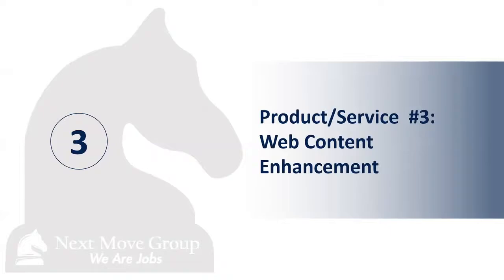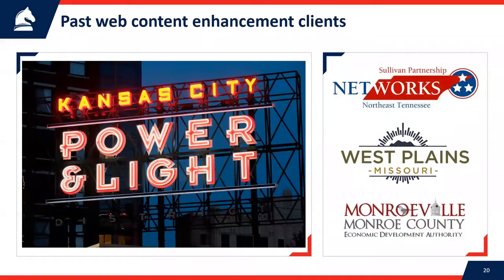Next is web content enhancement. We did this for Kansas City Power and Light, and we've also done web work for Networks Sullivan Partnership in Northeast Tennessee — our first client many years ago — as well as West Plains, Missouri, Monroeville, Alabama, and several others. What we can do is come in and enhance your existing website. You don't have to build a brand new one; if you love your web firm but want to up your marketing and recruiting game, we can come in and do that for you.